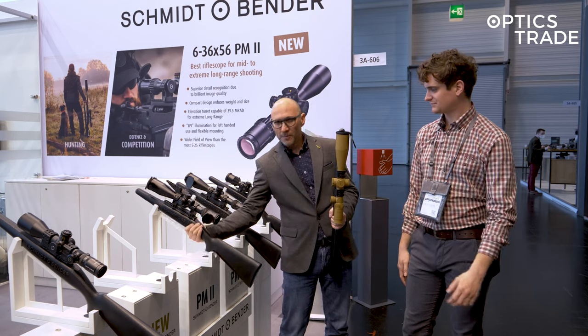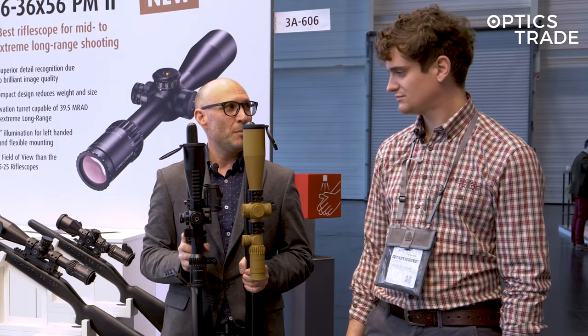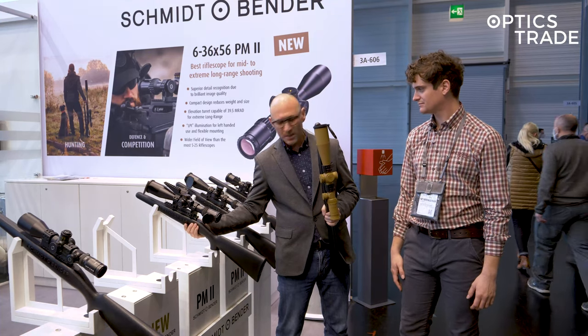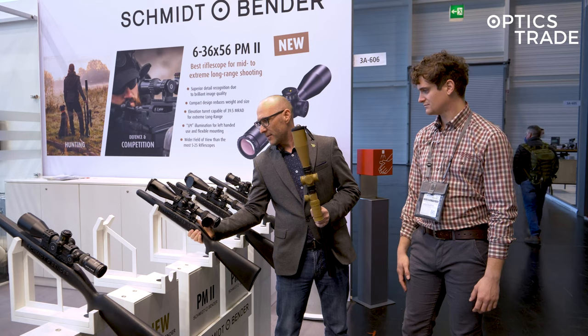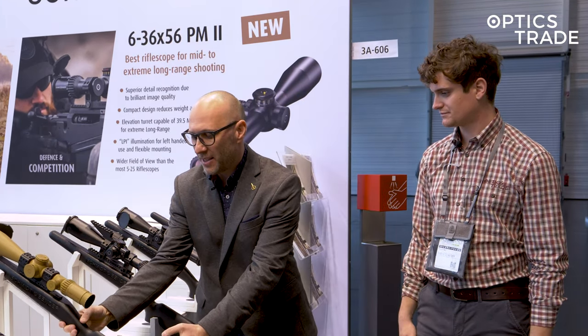What they managed to do is that now the 6 to 36 is a smaller, more compact scope. It has a huge elevation range of almost 40 mils and, like many other Schmidt & Bender scopes, you're able to configure it in many different configurations.